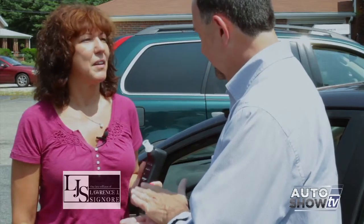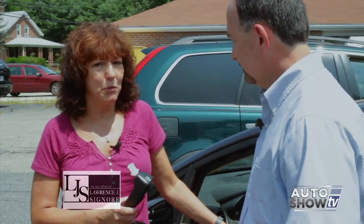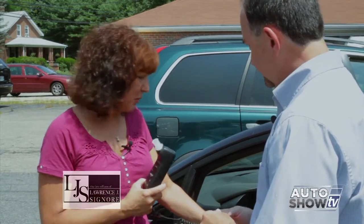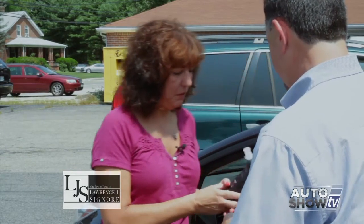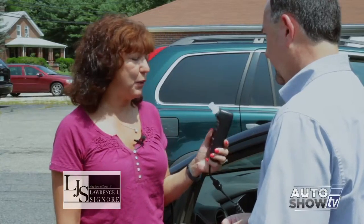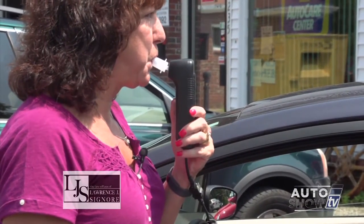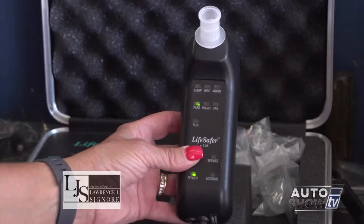The ignition interlock device is installed in vehicles to prevent people from drinking and driving. It's hardwired into the ignition system. The wait light comes on, it heats up the fuel cell, then it asks for a blow. You take a nice deep breath, say 'do,' and blow for five seconds. If you pass, the car will start. If you fail, it would not allow you to start.